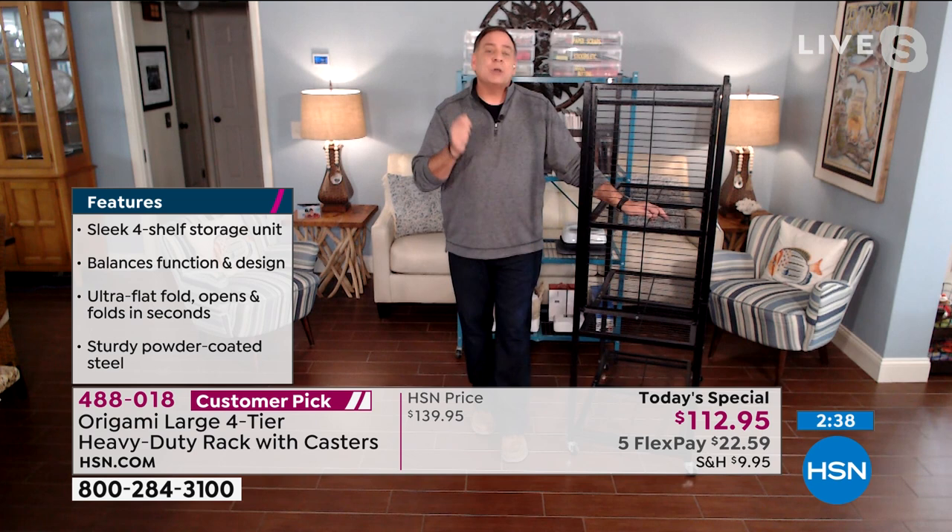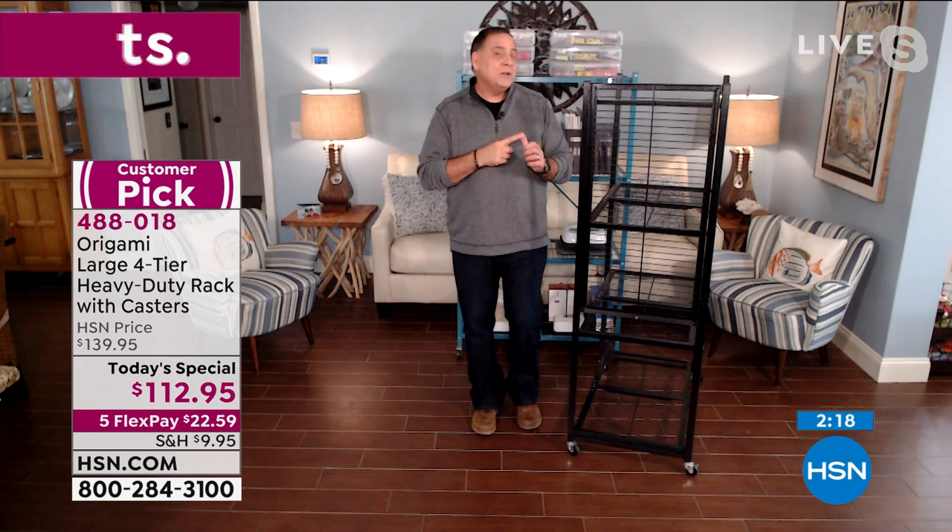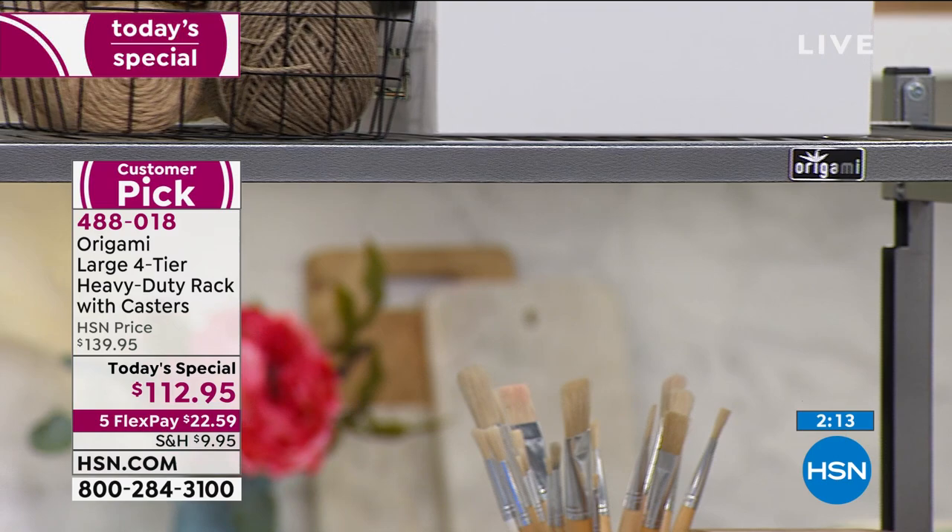Look at the underside of that shelf — you're going to see that powder coating is so complete. That's why we can say these are corrosion resistant. Metal by itself is not, but because that powder coating is on there and it's so complete, when people see that when they get it home, they're going to realize the quality. The two places Origami could have skimped would have been the wheels and painting instead of powder coating — but they got great wheels and they did do that powder coating.